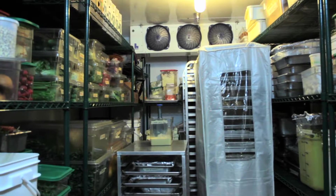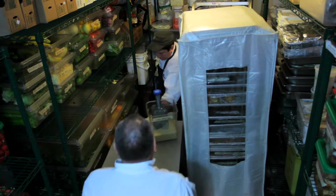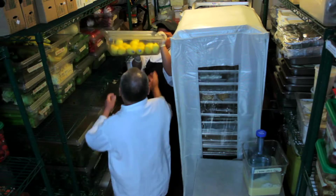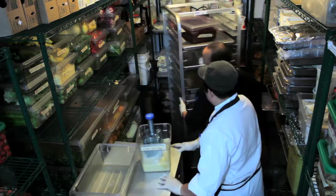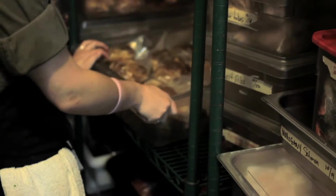The number one complaint from the staff is the amount of speed racks that we have in the walk-in on a daily basis. Depending on how many caterings we have going out in a week, we can have anywhere from three speed racks all the way up to five speed racks, and it makes it very difficult to get in and out quickly. You're going to have to play Tetris and move every single rack every time to get to each corner. You find yourself wasting a lot of extra time moving everything back where it's supposed to live, just so you can get to one little thing that's kind of in the back there.